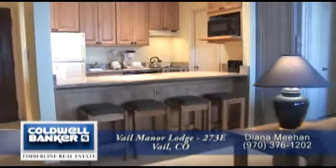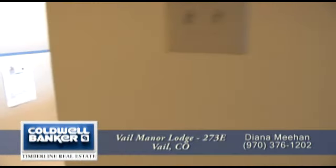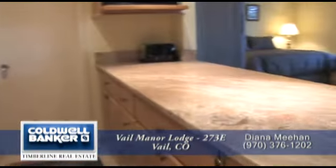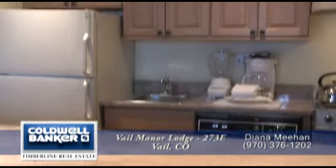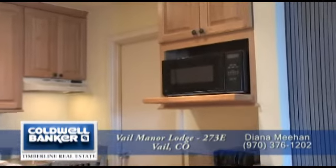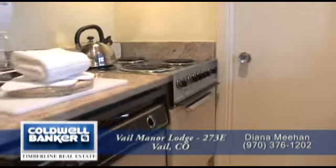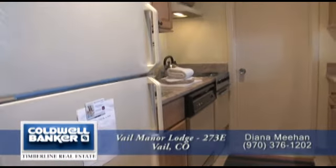Back inside, on the opposite side of the living area, is the kitchen. There's room for four to sit at the breakfast bar. It has newer slab granite countertops and lots of cabinet space. This kitchen comes with a full complement of appliances including a microwave above the island, a four-burner range, dishwasher next to the sink, and a full-size refrigerator.